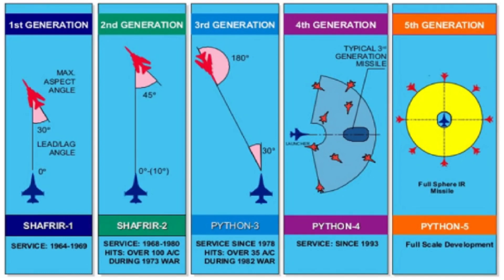Third generation missiles incorporated the ability to engage targets from any aspect — whether from the front, side, or rear — and expanded the engagement angle to up to 30 degrees in relation to the nose of the launching fighter.